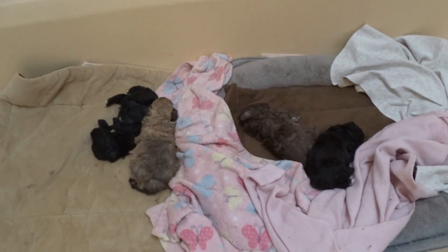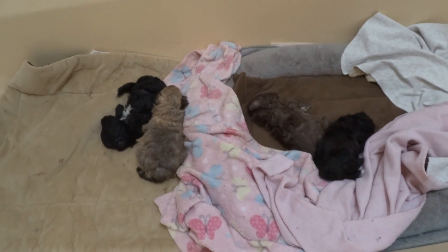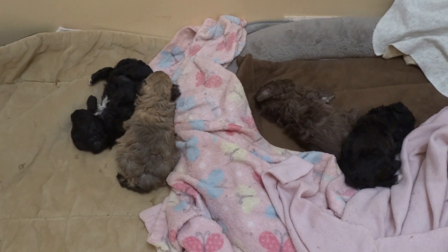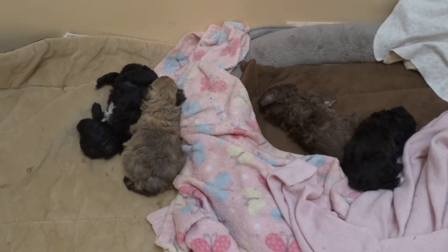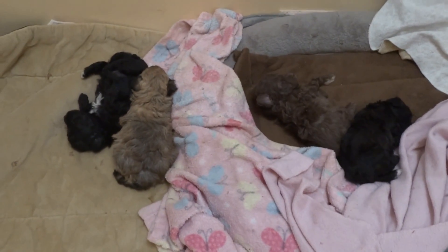Here we are with the puppies. This is the Golden Girls litter, this is Brandy's litter, whelped on January 17th — Betty White's 100th birthday. May she rest in peace. She was a real poodle lover, so I felt it was really appropriate.